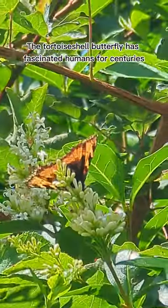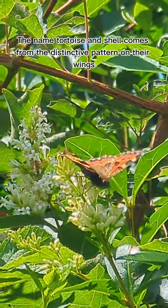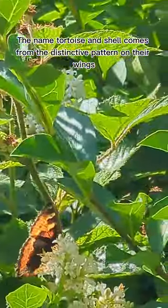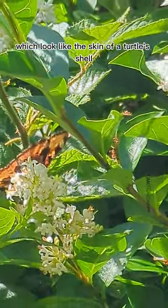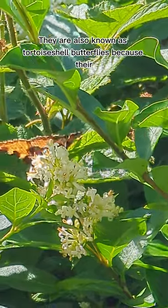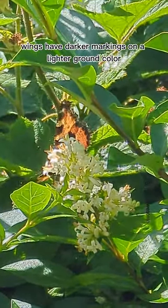The tortoiseshell butterfly has fascinated humans for centuries. The name tortoiseshell comes from the distinctive pattern on their wings, which look like the skin of a turtle's shell. They are also known as tortoiseshell butterflies because their wings have darker markings on a lighter ground color.